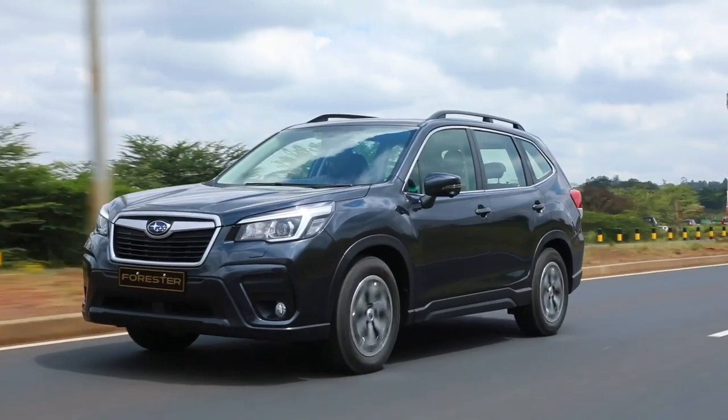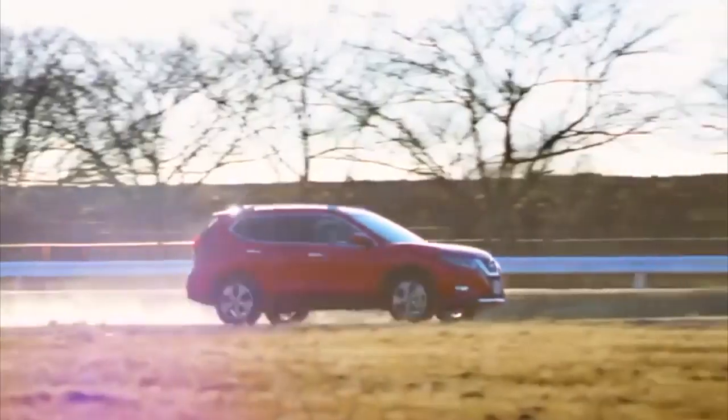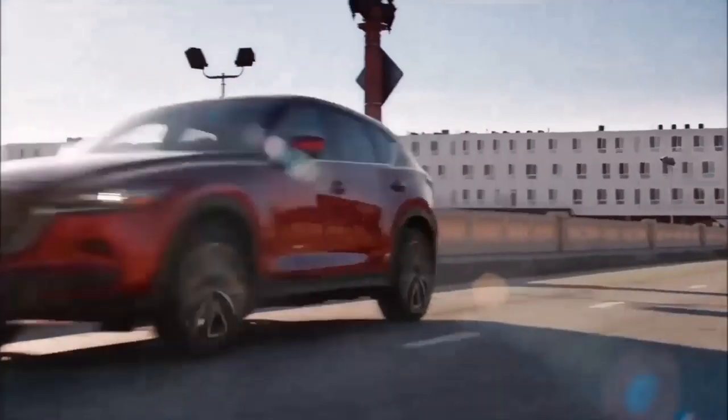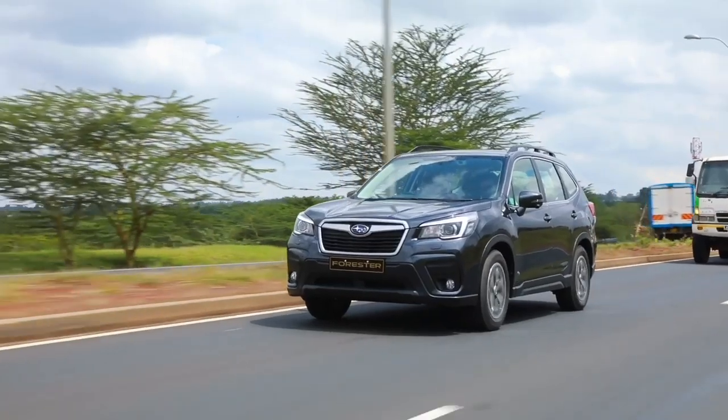The fifth generation Subaru Forester, or SK, was launched in 2018 at the New York International Auto Show. The all-new Forester claims to have better performance, better safety and lower fuel consumption than the previous generation, with new hybrid technologies implemented in its engine and transmission for the first time. The question is: does it have a better value for money proposition compared to rivals like the Nissan X-Trail, the Toyota RAV4 and the Mazda CX-5? Let's find out!